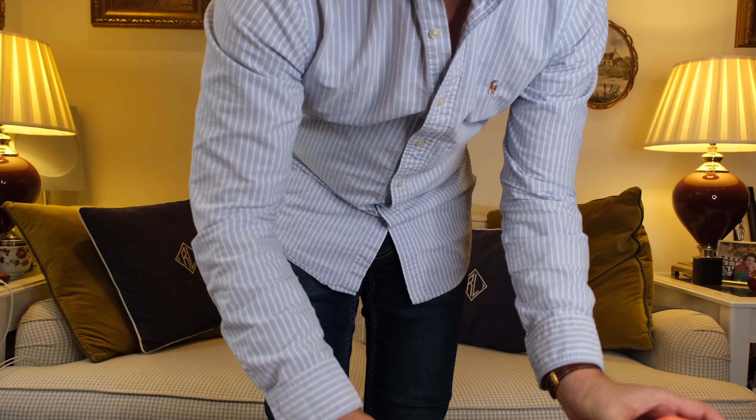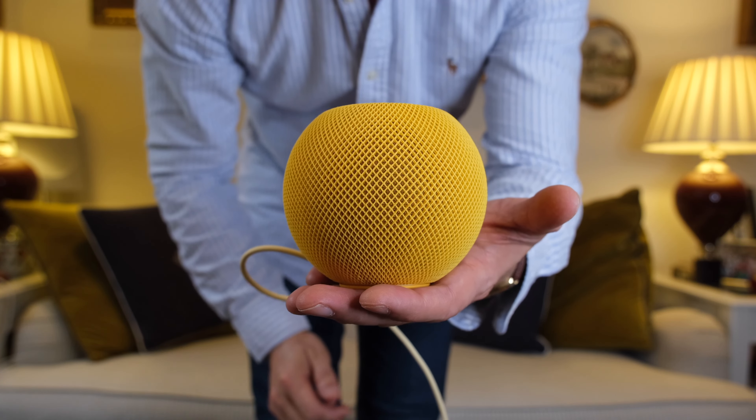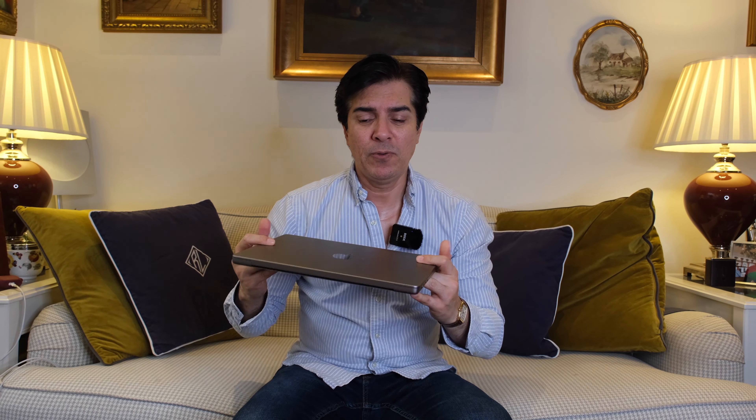So I got these two and thought I'd try them out at home and see how it goes, because to be honest I was very unsure that these tiny devices could produce good quality sound. But I have to say, I was very impressed.